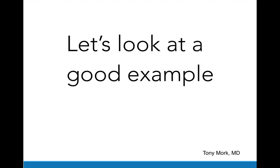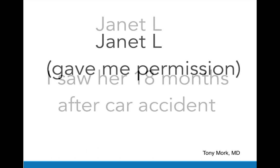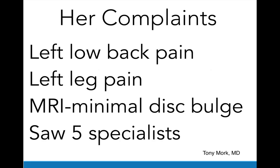Let's look at a good example. Here's Janet L., who gave me permission to record her history, and she gives a little video presentation later on. Janet L. was a woman in her 60s who I saw 18 months after a car accident in which her motor home was T-boned by a car going at a high rate of speed. Her complaints were left low back pain and left leg pain. The MRI showed a minimal disc bulge, and she'd seen five specialists without getting any answers about her low back pain.